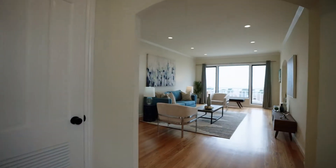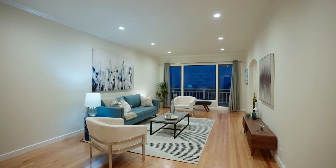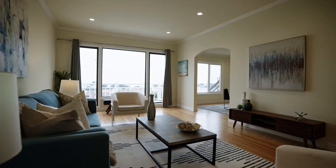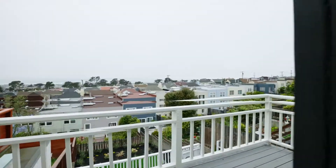Welcome to the living room, where you can wake up and enjoy breathtaking views of the ocean. Enjoy ocean views and beautiful sunsets right from your living room, complete with hardwood floors, custom built-in bookshelf, recessed lighting, and lots of natural light.